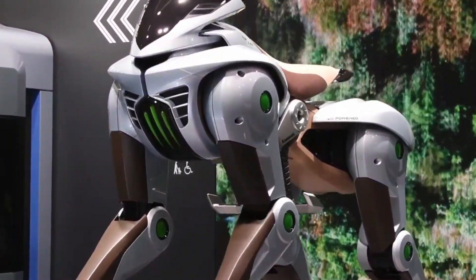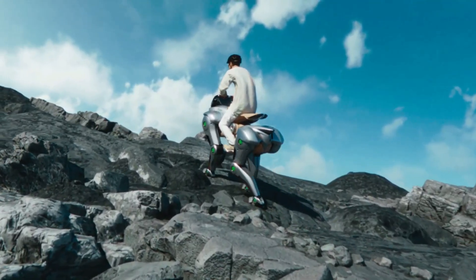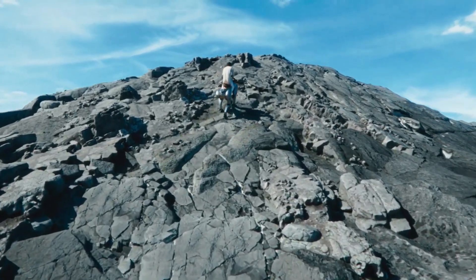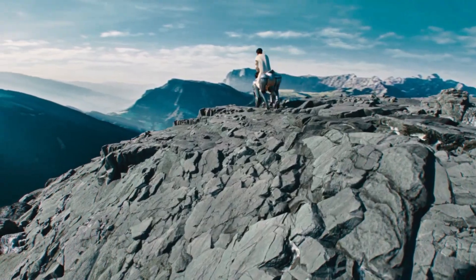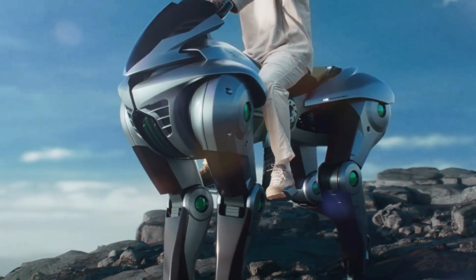Kawasaki Heavy Industries has made a breakthrough in the automotive industry. Instead of producing a new motorbike, this Japanese brand manufacturer has introduced the concept of a future vehicle in the form of a robot with the appearance of a four-legged animal, named Kawasaki Corleo.